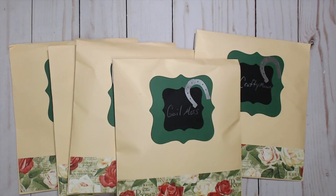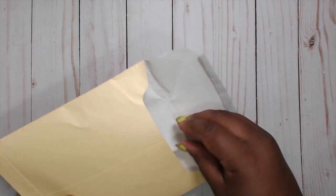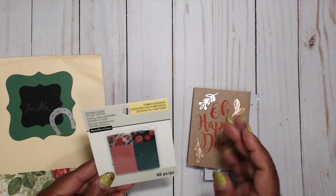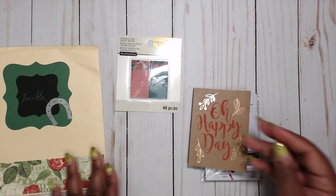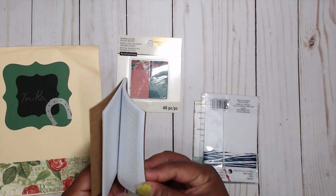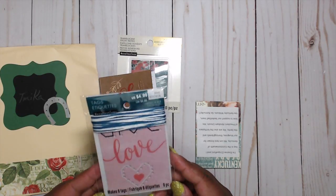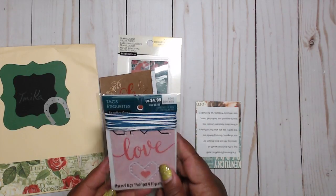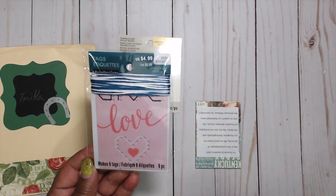Yvonne made one for me, so let's take a look at what she made. She's included some extras — some translucent sticky notes, which is cool for your planner. There's also a cute little journal. She's also included some tags — fabric tags where you get a needle and some twine. You can stitch whatever the template is, and you can change the thread out if you like or make it your own.